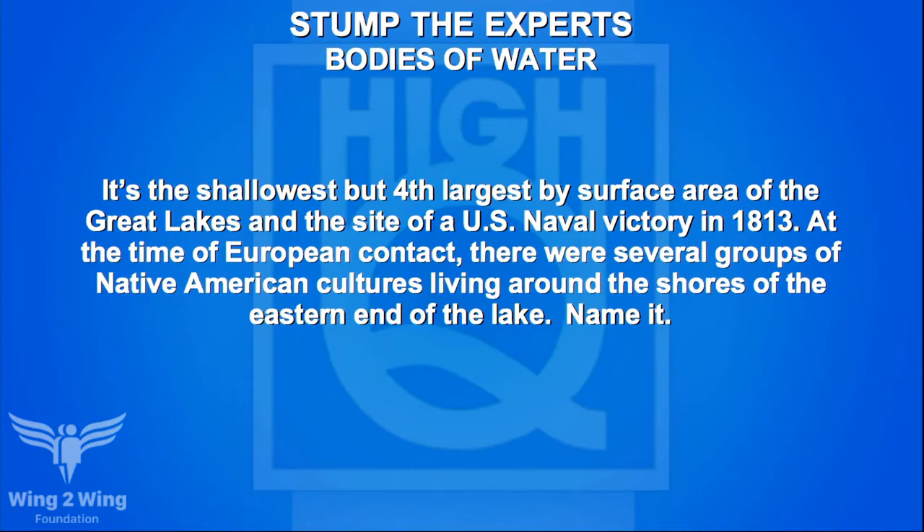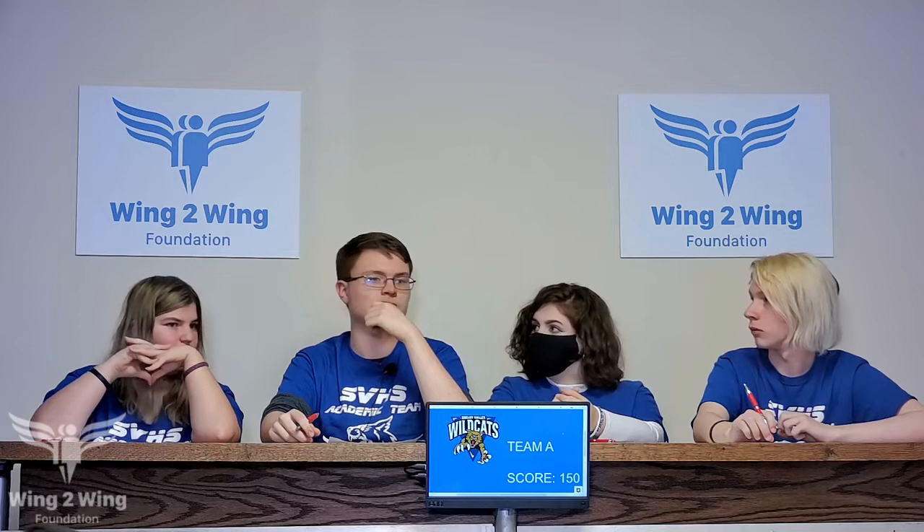A bodies of water question for Team A: it's the shallowest but fourth largest by surface area of the Great Lakes, and the site of a U.S. naval victory in 1813. At the time of European contact, several Native American cultures lived around its eastern shores. Team A guesses Erie — Erie is correct, another 20 points.